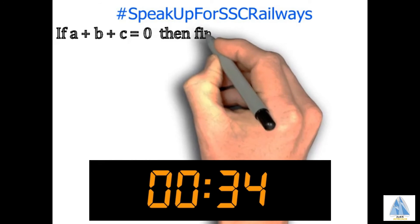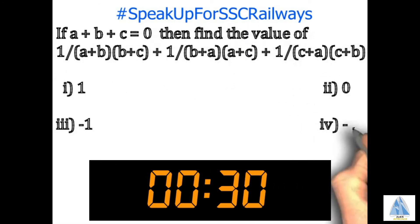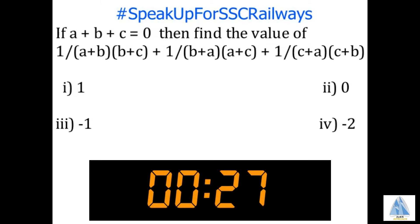The question goes as: if A plus B plus C equals zero, we have to find the sum of three symmetric fractions.